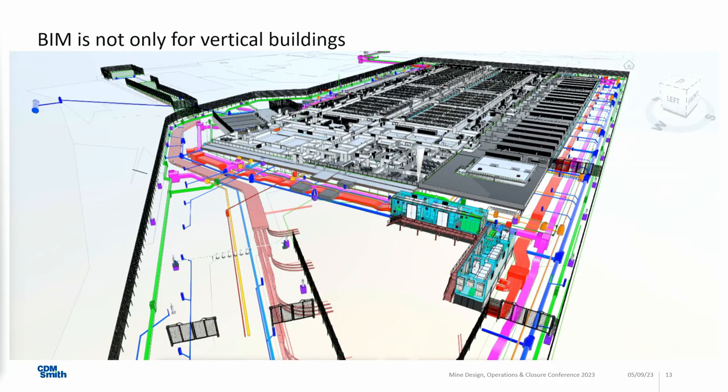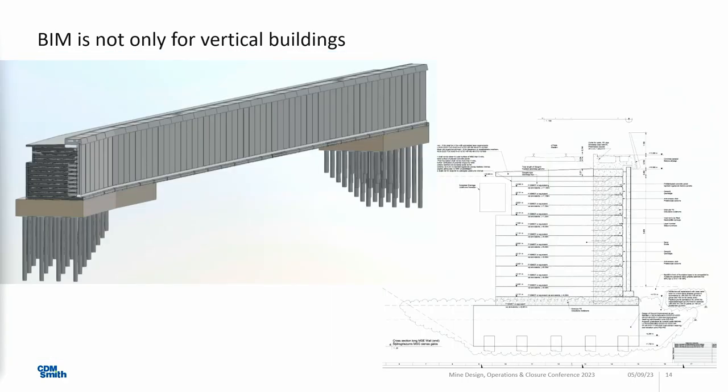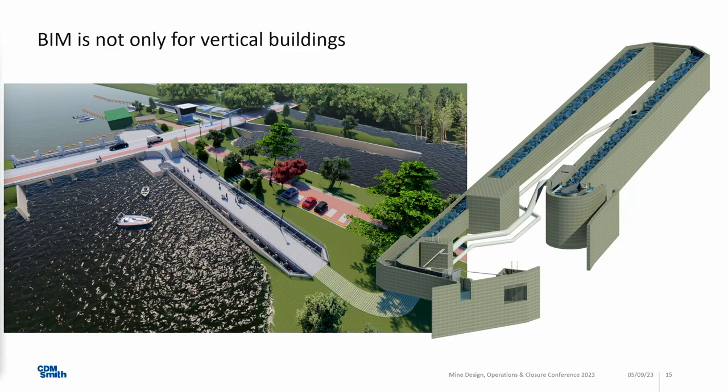Just to give you an example that building information modeling is not only for vertical buildings — what you see here is a CDM Smith project where we are designing subsurface infrastructure like cable ducts, manholes, pipes, and the whole dewatering system. We use it in geotech, for retaining walls, for a fish pass that we also designed with BIM models. And now we do it in mining.